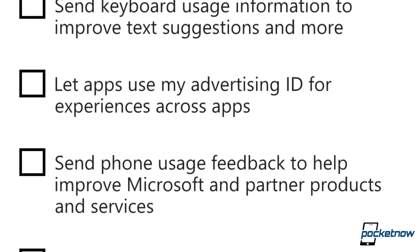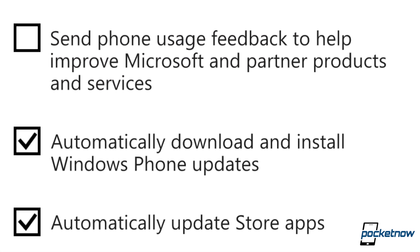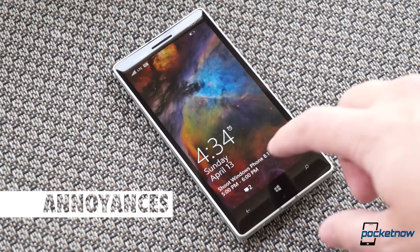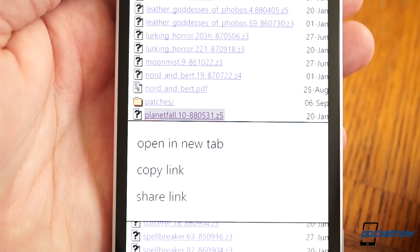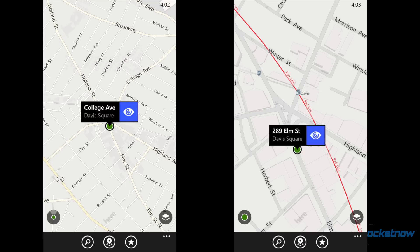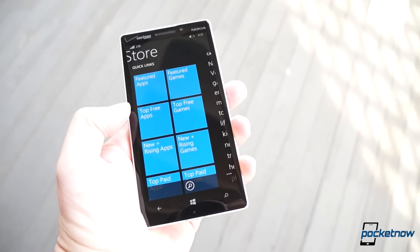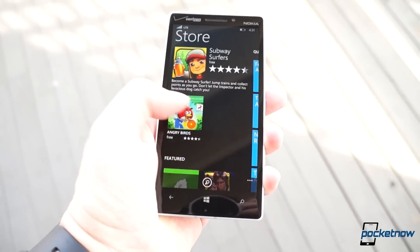App updates can now be set to automatic, one of the many such enhancements sprinkled throughout the OS. These enhancements help take the edge off some of the weaknesses of the platform, some of which persist: the mediocrity of Internet Explorer compared to competitors, the confusing inclusion of two maps options — neither of which work terribly well, at least in the States — and yes, the app gap, which has narrowed tremendously over the past year but is still very visible in areas like gaming, where iOS and Android continue to boast a commanding lead.